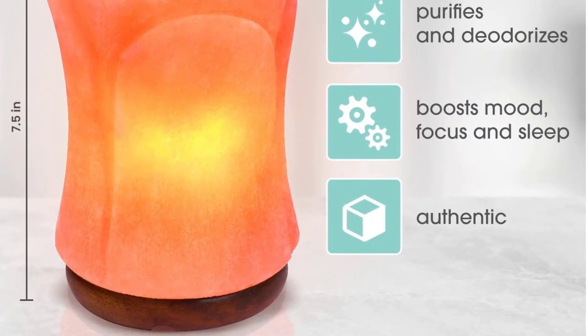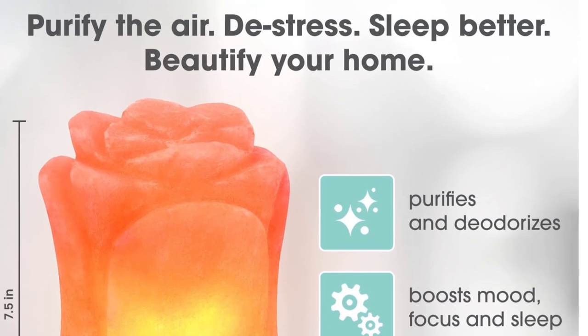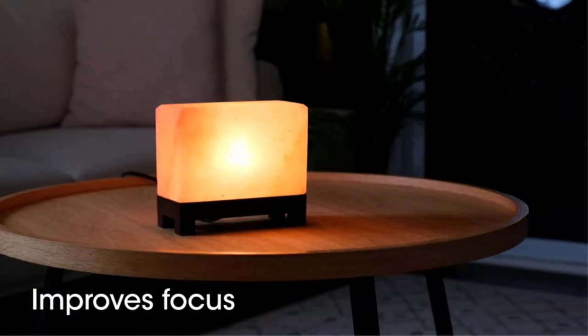With this fully natural and 100% authentic Himalayan rock salt lamp, you get a pretty decent weight of 8 pounds. Another great thing about this salt lamp is that it uses a decently powerful 15-watt bulb that is bright enough for most users.